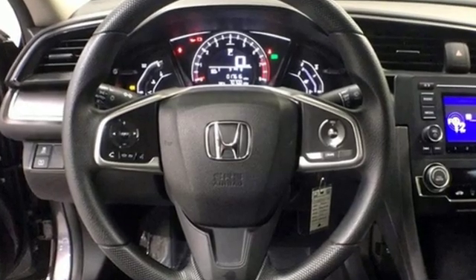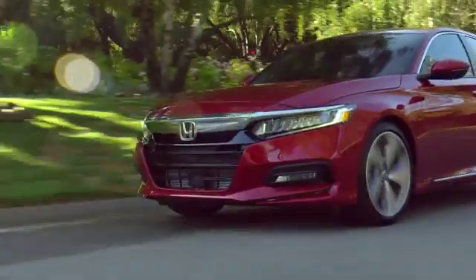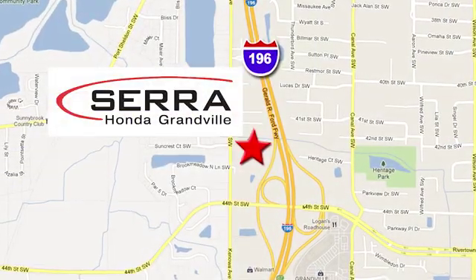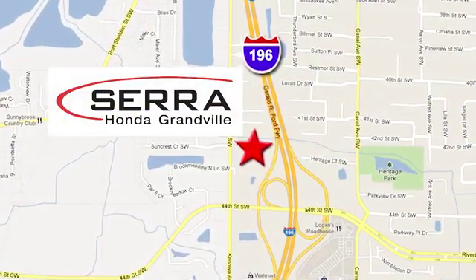Honda has a world-renowned reputation for reliability. Experience it for yourself today. For the best dealership experience of your life, come to Sarah Honda Granville. We're easy to find, just one mile west of the Rivertown Crossings Mall in Granville.